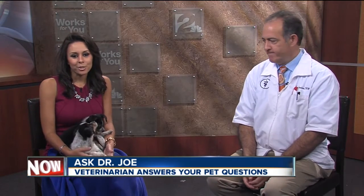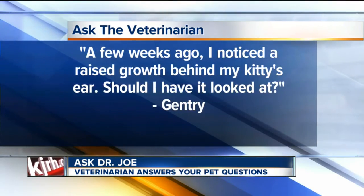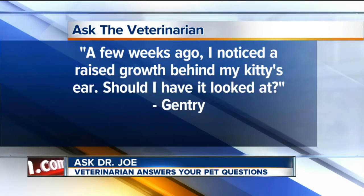Gentry noticed a raised growth behind her kitty's ear a couple of weeks ago — should she have it looked at? Generally speaking, any growth that does not go away within a couple of weeks, or is red, raised, hairless, painful, or looks angry, should be looked at. There are a lot of benign growths cats get — their skin is thicker than ours, and they get little warts and other things. Don't be alarmed, but if it's persisting, bothering them, or seems to be growing, have it checked out.